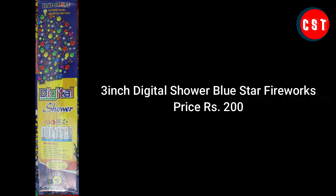Let's see this video: Blue Star digital server.